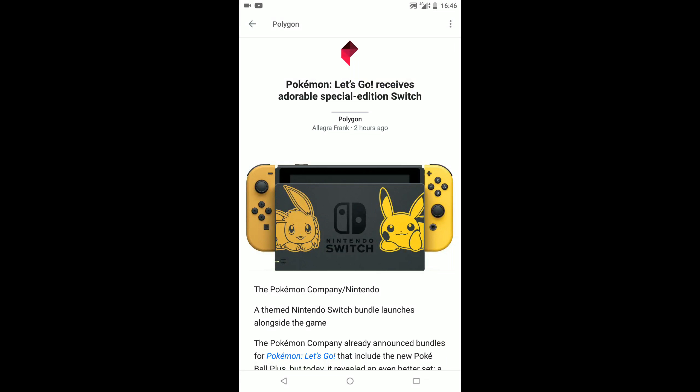Hi guys, welcome back to another episode of GNG News. I'm going to break my rule now just because I've literally just seen this, which has popped up two hours ago. Big shout out to Polygon.